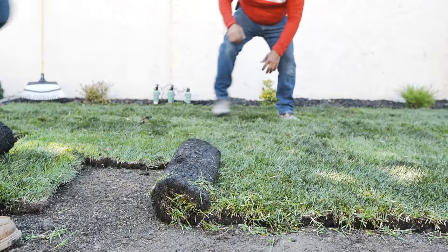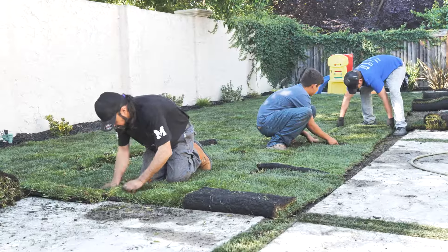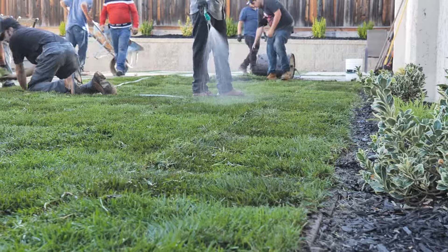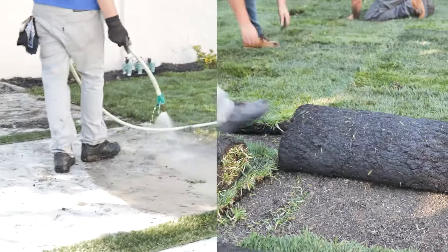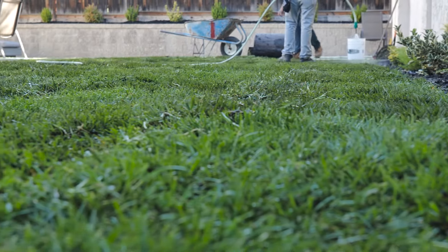Today we're at 7157 Watsonia Drive in San Ramon, laying sod and cleaning up the curb appeal so it shows perfect to the market. We start marketing the property with landscaping first, before the photos.